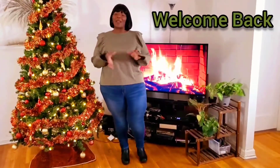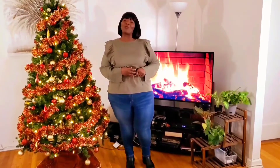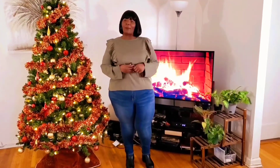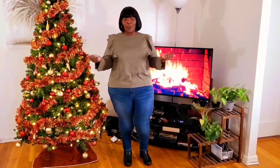Hello lovelies and welcome back to my channel. My name is Mia Jenae. I want to thank you so much for stopping by and for watching my video today. If you haven't subscribed, hit that subscribe button down below and that post notification bell so that you will be notified every time Mia Jenae posts another video.